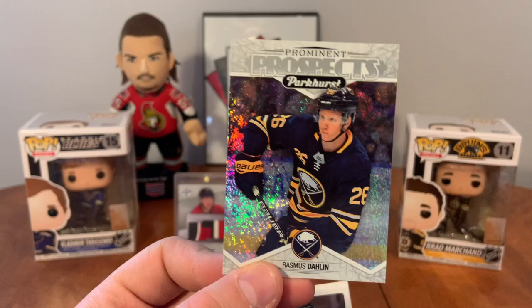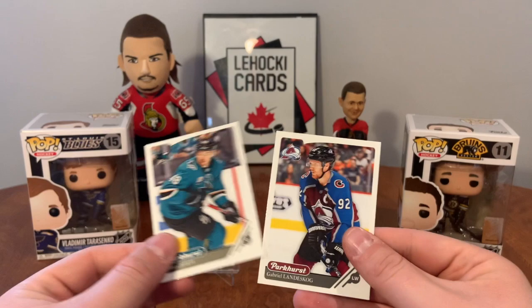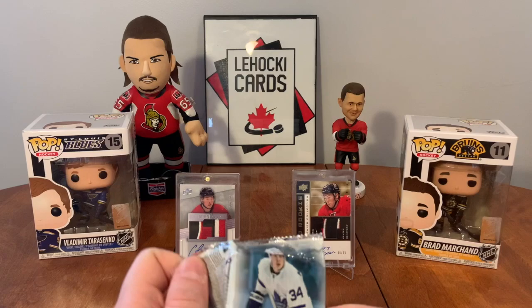Chartier, rookie Bergeron, Hurdle, Landisgog. This was actually the first product I ever opened on YouTube. I'll try and get a base set if I can. Oh, and I have a Young Guns to go with it!